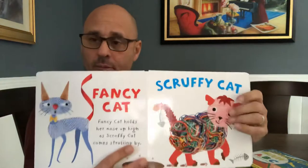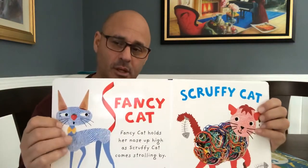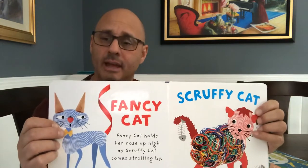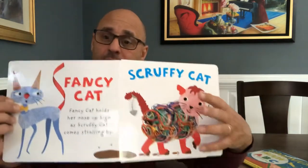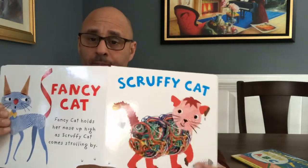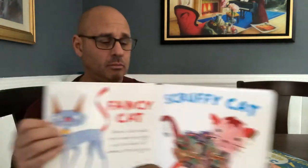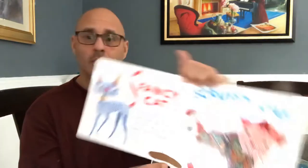Fancy cats can hold their nose up high and scruffy cats come scrolling by. This is supposed to be a fancy cat. There are a couple of people from America that think they're fancy cats and hold their nose up high. And this scruffy cat — well, he's probably everybody's friend and everybody likes him. But look — what's this? Could be fish bones. You think the cat just had fish for lunch? Smells like fish.